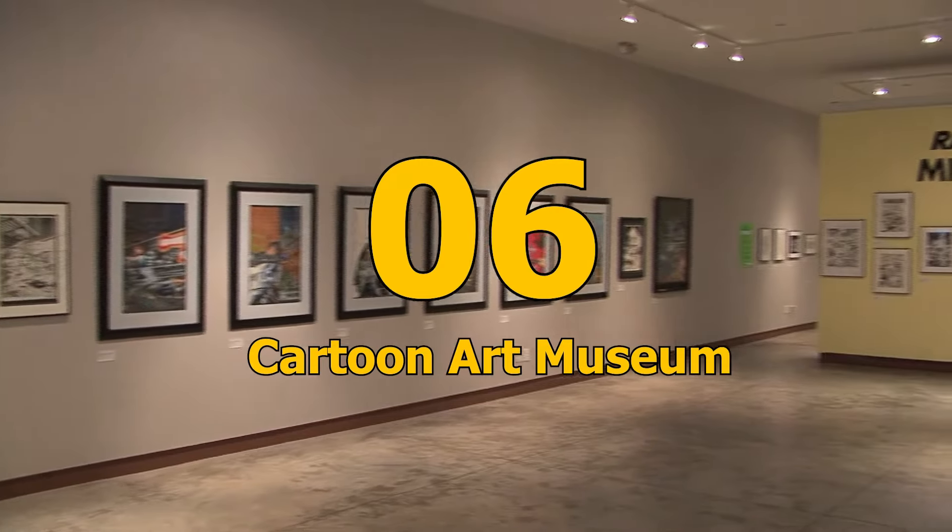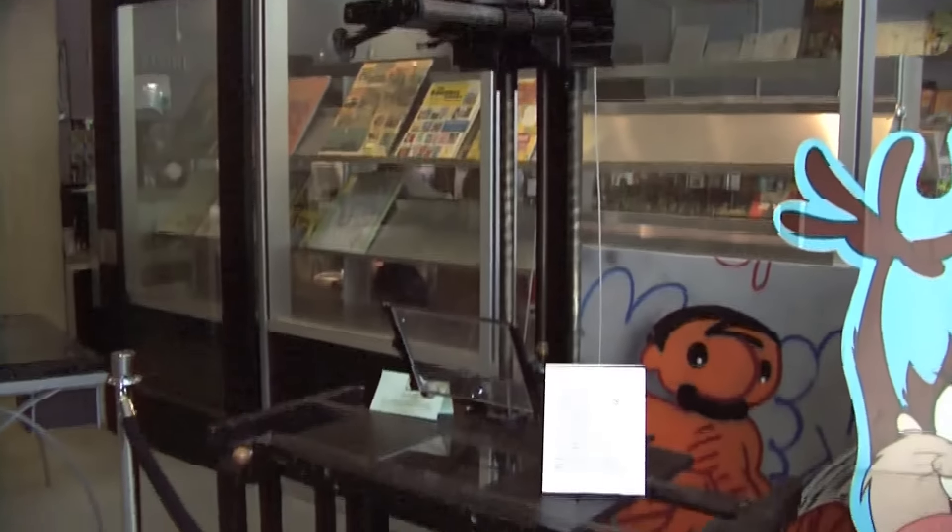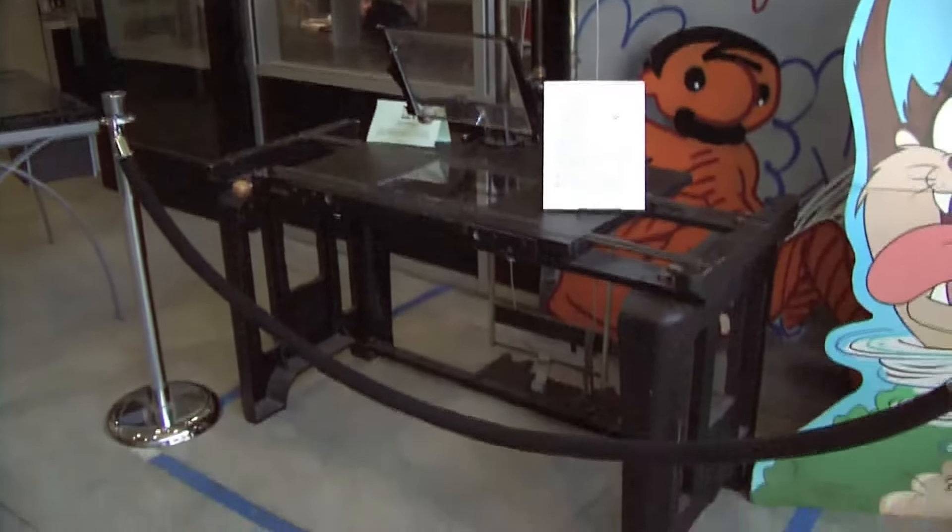Number 6: Cartoon Art Museum. The Cartoon Art Museum is a one-of-a-kind facility in the US that showcases the history of cartoon art in every genre, style, and movement.